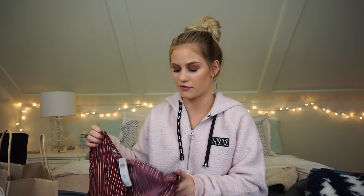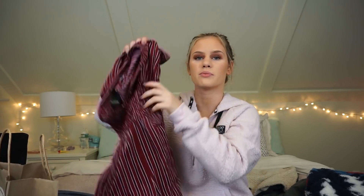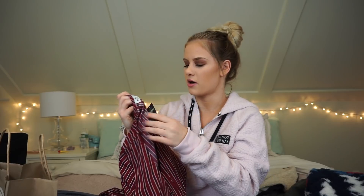The next store I went to was Hollister. I only got one thing, but they were having 50% off their entire store. When I walked in, this piece really caught my eye. It's this beautiful red, black, and white striped jumpsuit that goes all the way down and flares at the bottom, with a cute button-up detail in the front and a cinched waist. I got it in an extra small — originally $49.95, so I got it for $25, then used $5 Cali cash and ended up getting it for $20.